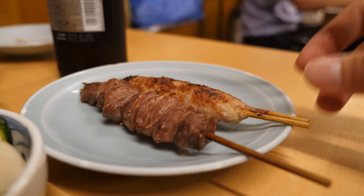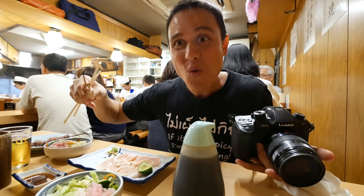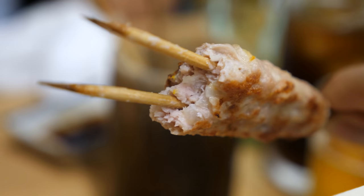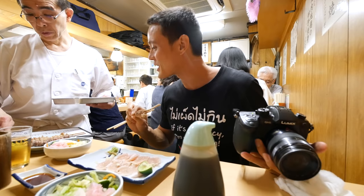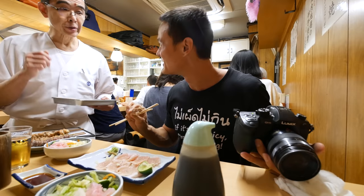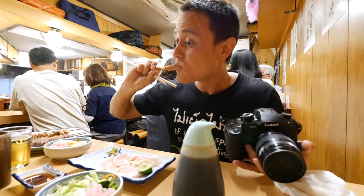Moving along with the courses — this one is the tsukune, which is a type of meatball but in almost a sausage form. I can taste the yuzu on there, which is a Japanese citrus. That's so juicy as well. This meatball is fantastic — just like a sausage-shaped meatball. You do not need any sauce or anything on that.